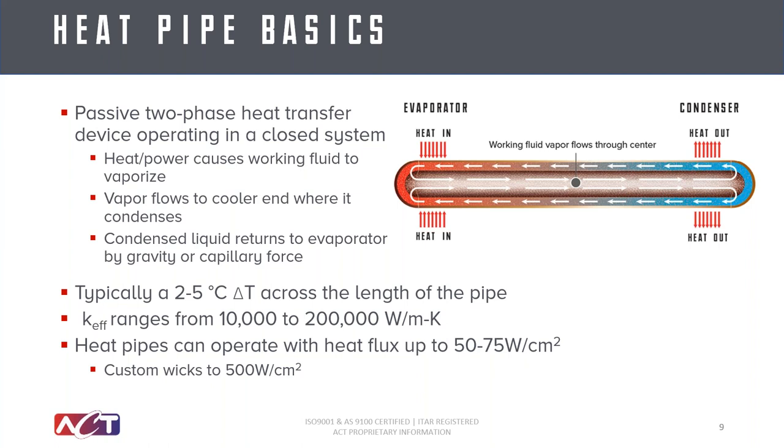It's completely passive with no moving parts — all created with the wick structure and pressure fields. Overall, you get highly efficient heat transfer, moving heat from point A to point B with less than a five-degree temperature difference. That can really short-circuit your heat transfer path from source to sink when implemented properly.